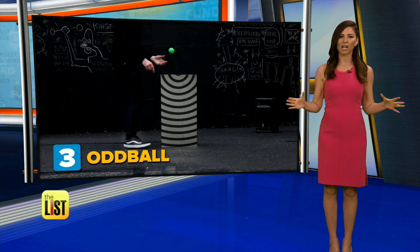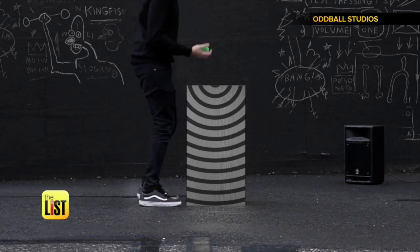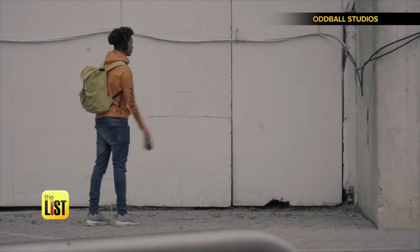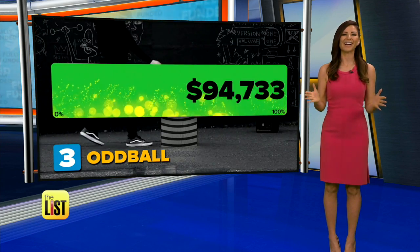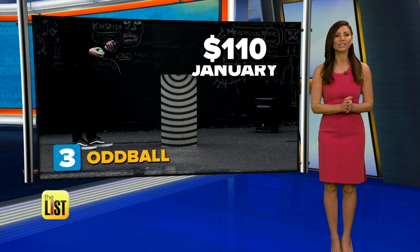Coming in at number three: Oddball, a drum machine designed to make sick beats with the bounce of a ball. They asked for a little over $38K but beat their goal in less than a day, raising over $130,000. They plan to retail for around $110 and we should see it in January.